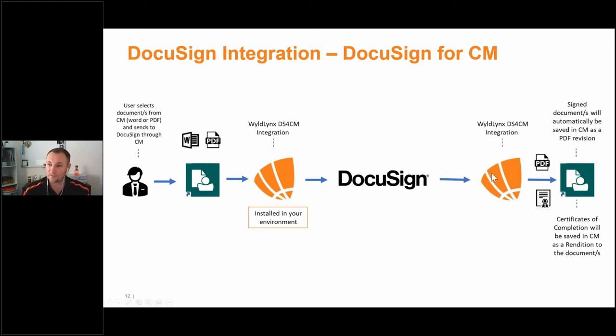Once the document is in DocuSign, DocuSign is DocuSign — we don't restrict it in any way. If you can do template matching or anything else DocuSign is great for, all of that is available. Once the document has completed its process and the envelope is complete, we bring those documents back into Content Manager automatically. This stops the user having to manually download, upload, leave it on a network drive or in their email and never put that contract back in, which we found often.